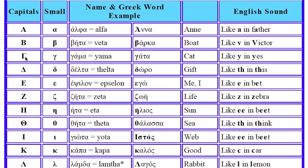This is Gamma. Gamma. And it sounds like G. This is Delta. Delta. And it sounds like D.